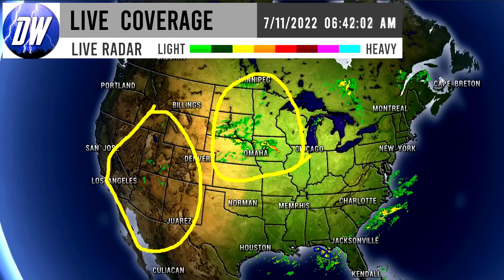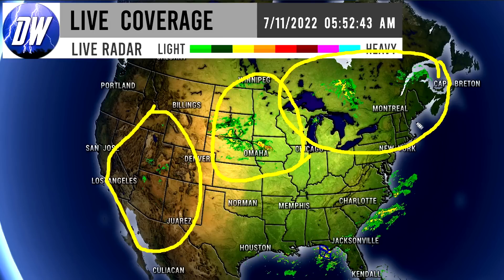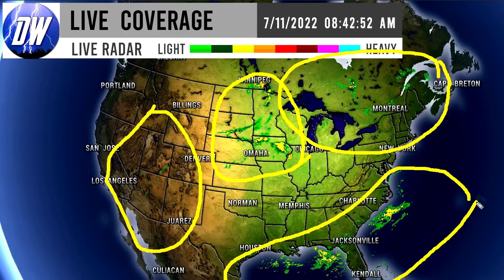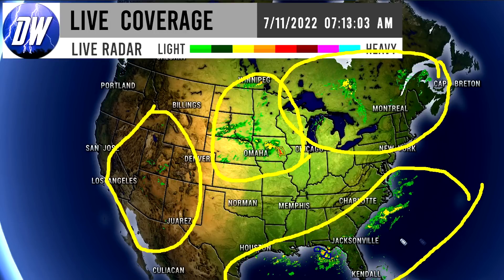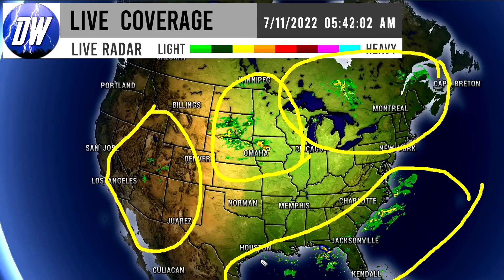We also see activity up here for eastern Canada as well as portions of the Great Lakes and the northeast experiencing some of these thunderstorms and showers, and then also down here for the southeast and the Gulf Coast we see some of these tropical thunderstorms around, all the way down through the deep south and some of the gulf states down there as well.